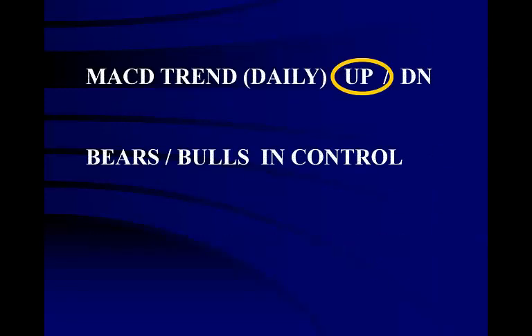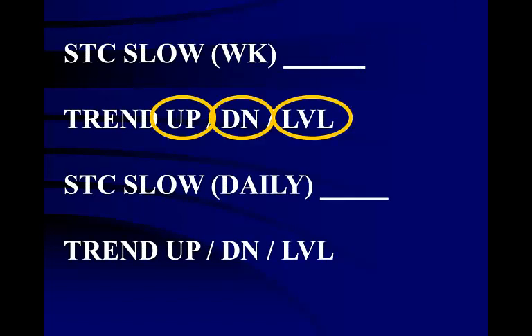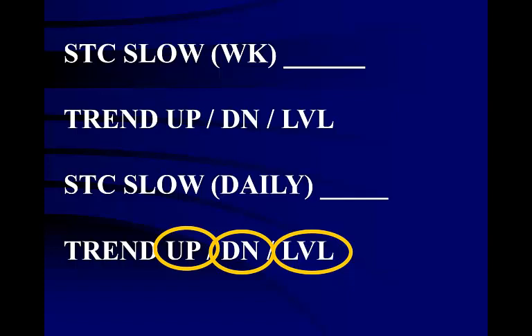Next, we do the same evaluation using the one-month daily MACD, asking the same questions. On this side, we evaluate the stochastic on the weekly and daily time frames. This finishes our lesson on paper trading.